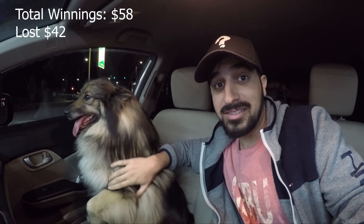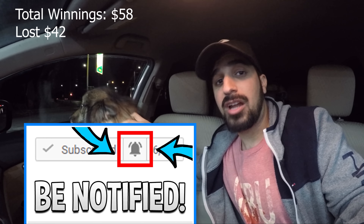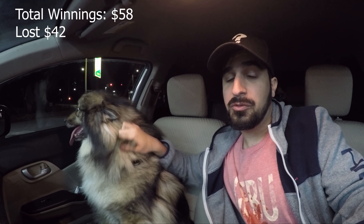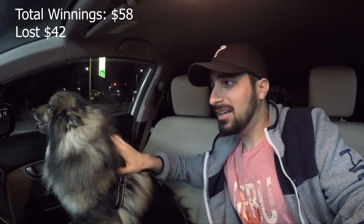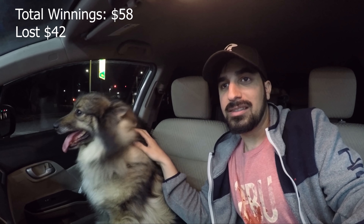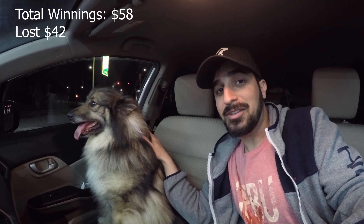I do it for you guys so you don't have to. Don't forget to subscribe and hit that notification button. If I get 2,000 likes I will do another one for the $3 scratchers. Comment below your guess — whoever said you can make more from the $2 ones might be right, because this time we got more than 50% back, but we still lost money. See you guys in the next video — peace!